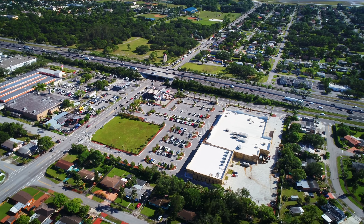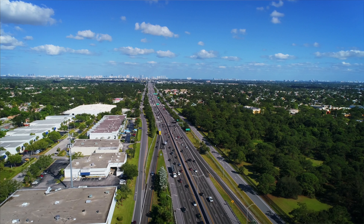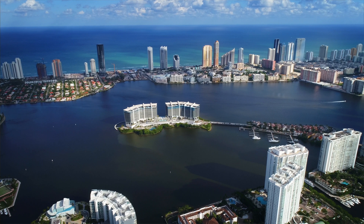Access couldn't be better. When it's time to enter our center, just exit the Palmetto Expressway at 37th Avenue. When it's time to go, just jump on the access road, head east or west. Now you're 4 minutes from I-95, 6 minutes from I-75, and only 10 minutes from the heart of Aventura.